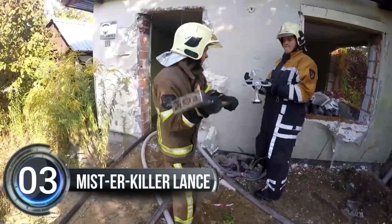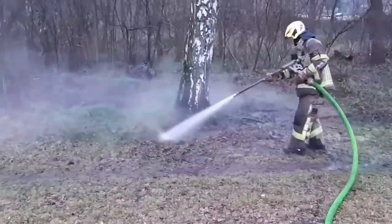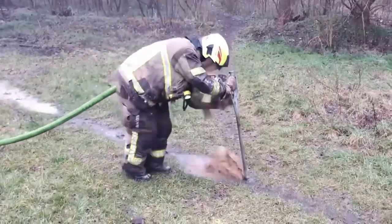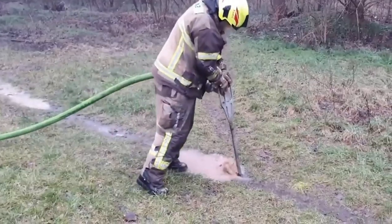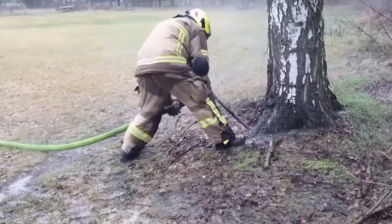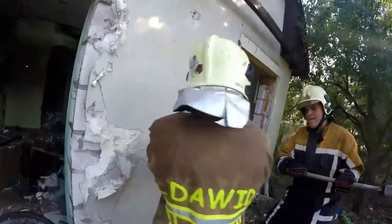Number three: Mister Killer Lance. Firefighters, be ready for the revolution. The Mister Killer Lance is here to turn the tide in the fight against fires in enclosed spaces, difficult access areas, and high-risk scenarios. Engineered by firefighters for firefighters, this innovative extinguishing lance delivers direct access to the heart of the fire, unleashing a cloud of water mist that's far more efficient at extinguishing flames than traditional water hoses.